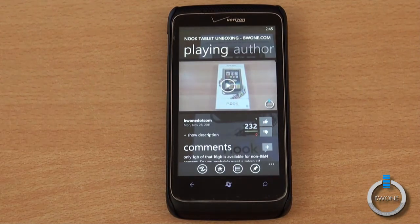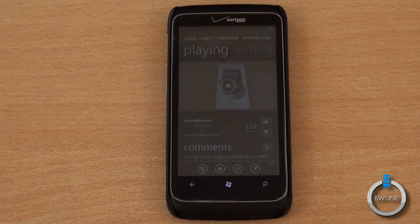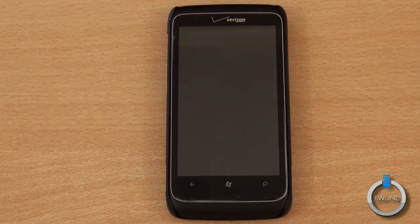This is Bowman here from BW1.com reminding you to subscribe to our YouTube page, follow us on Twitter, become a fan of our Facebook fan page, circle us on Google Plus, and subscribe to our RSS feeds. The link to all of that and our main website at BW1.com is in the description. And always remember to live your tech world in high definition.